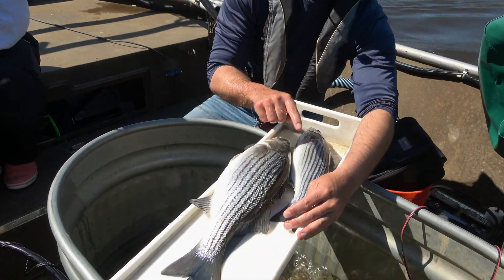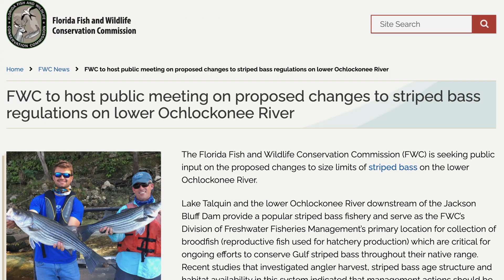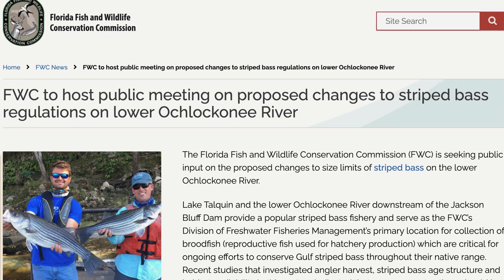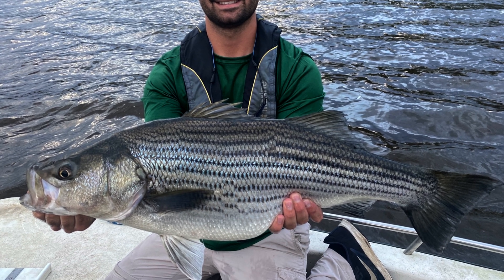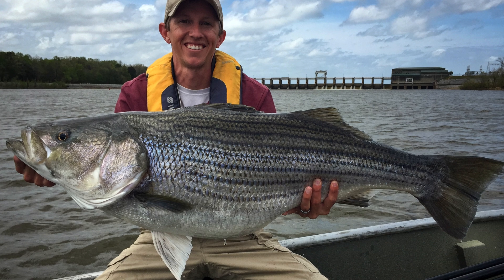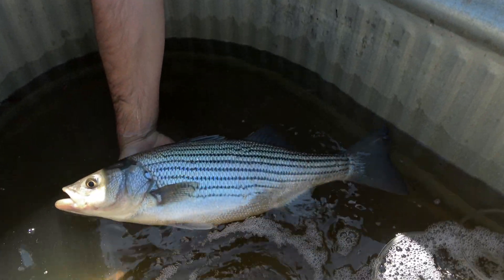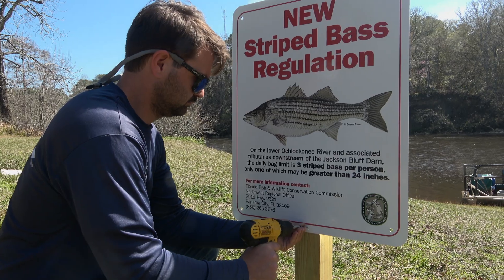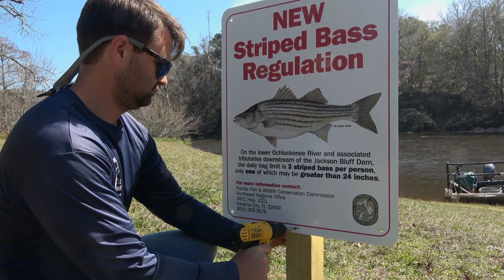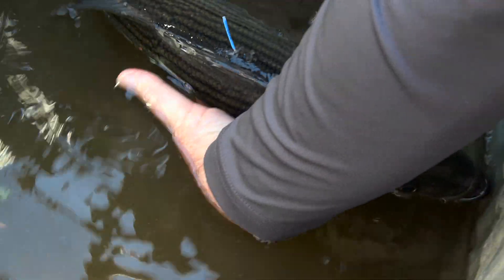All this research ultimately led to a rule change for the lower Ochlockonee River below Lake Talquin. We took our research information and relayed it at a commission meeting to propose a rule change. We wanted to protect some of these older individuals, understanding that within the population the number of larger or mature adults was limited. The proposed regulation change was a three fish bag with no minimum size limit; however, only one fish greater than 24 inches per person per day. This regulation change was approved by commissioners and went into effect in January of 2023, providing further protection for our adult population in the areas where we're trying to collect adult brood stock.